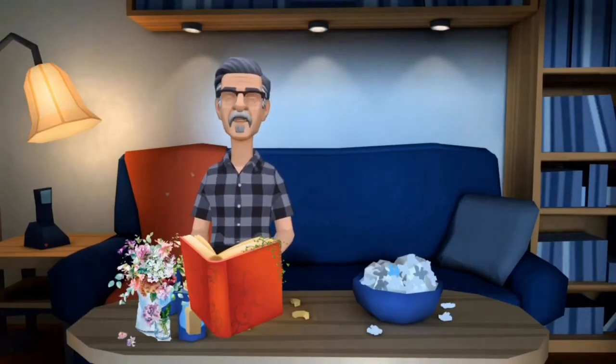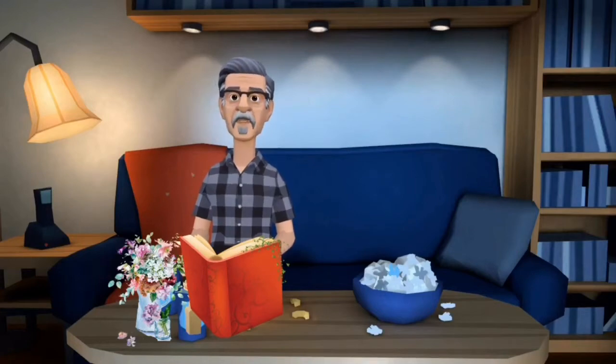Hi there reading buddies, welcome back. Today's special shout out goes to Samantha, and Samantha lives in Chesapeake, Ohio. Let's all say hi to Samantha. Hi Samantha! Now Samantha says she really likes Pete the Cat books. So Samantha, this book is read especially for you.